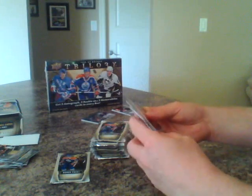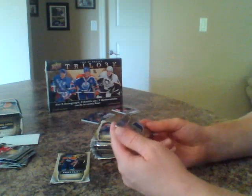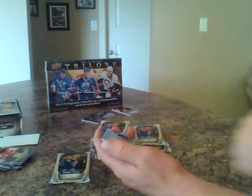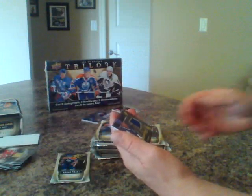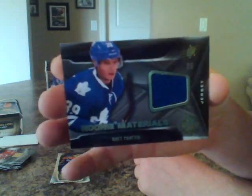Another hit! Four base cards, and here we have — this guy follows me everywhere, he must know I'm a Leafs fan. I seem to get him almost every night. Matt Frattin for the Toronto Maple Leafs, rookie jersey. Matt Frattin for the Leafs.